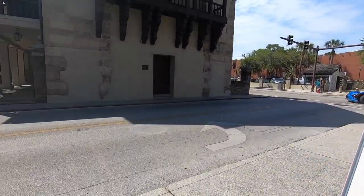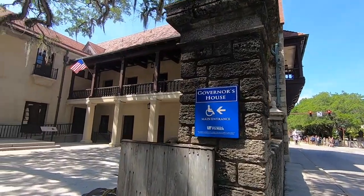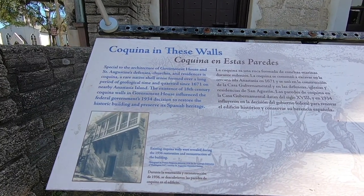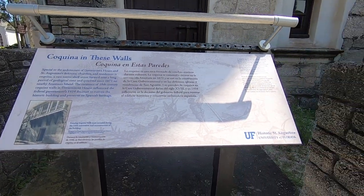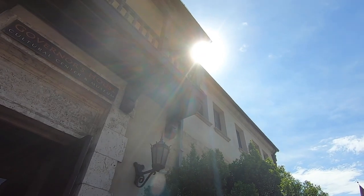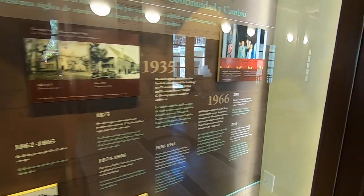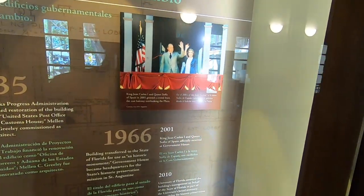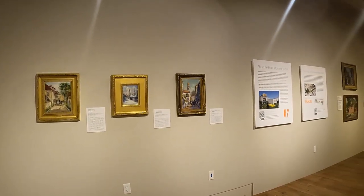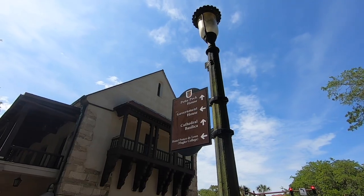Our next museum stop, stop number four, is the Governor's House Cultural Center and Museum, and it is free. Right across from the Plaza de la Constitución, this building used to serve as the administrative headquarters and home for colonial governors appointed by Spain, Britain, and then Spain again. Parts of the Governor's House coquina walls and windows are believed to date back to St. Augustine's first Spanish colonial period, from 1565 to 1764. Within the lobby is a timeline of the role of the Governor's House from 1586 till present day. The Governor's House also hosts rotating exhibits, like the current one, Painting St. Augustine. This museum is just one of the many free things to do here in St. Augustine, and we have videos highlighting many other free activities in this city, which I'll include in the description box.